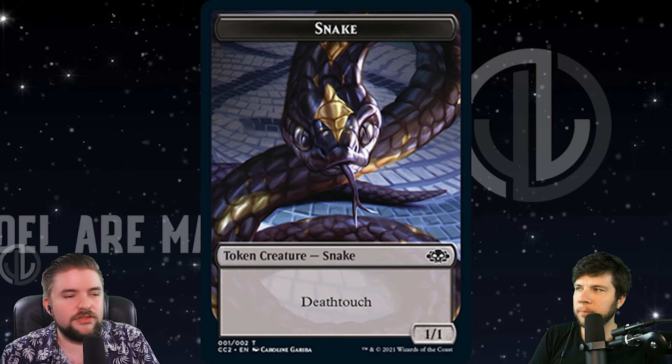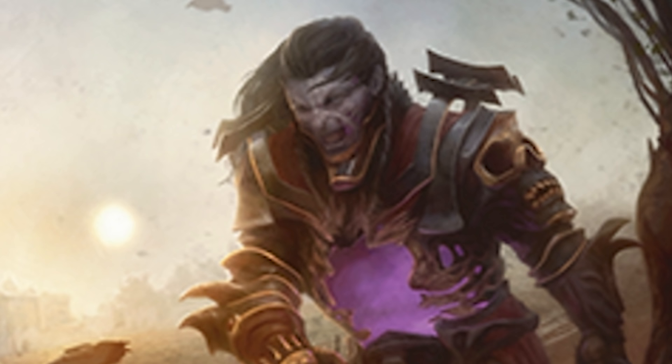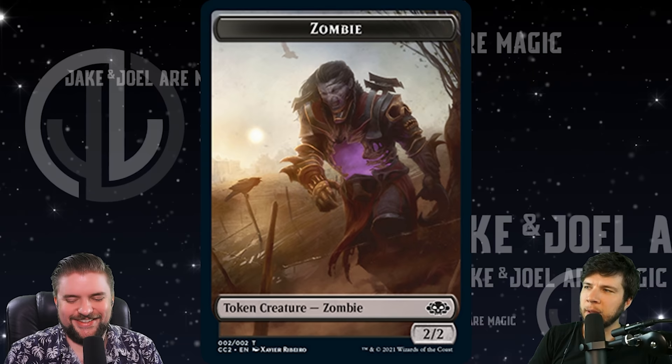Some purples and yellows here — this might be an Ekans. The other side is a zombie, a 2/2. This is going to go with the Liliana Heretical Healer, I believe. Yeah, a little bit of a flavor win here — it's kind of cool. I think it's Ghoulcaller Gissa that this goes with. Tell us down in the comments what you think this token goes with.